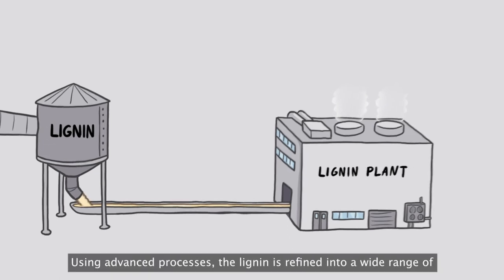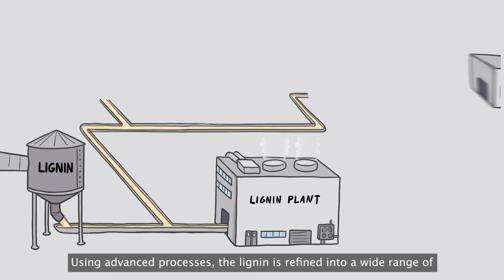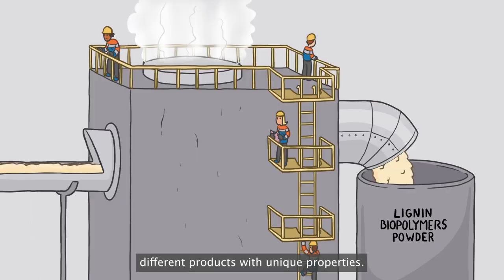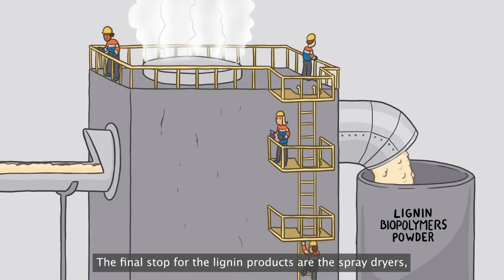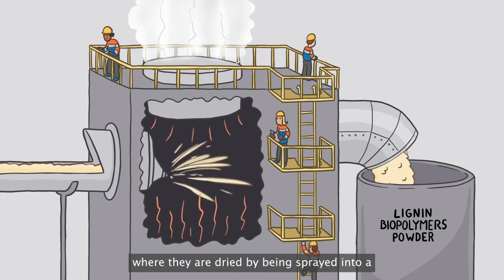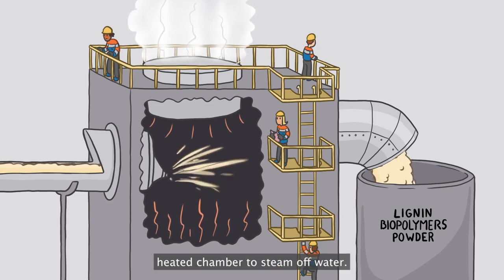Using advanced processes, the lignin is refined into a wide range of different products with unique properties. The final stop for the lignin products are the spray dryers, where they are dried by being sprayed into a heated chamber to steam off water.